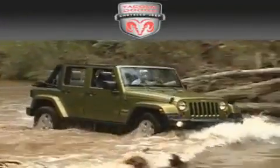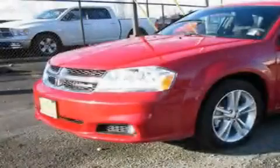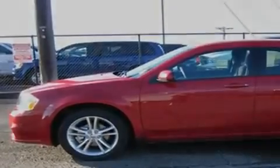Another fine vehicle offered by Tacoma Dodge Chrysler Jeep. This is a brand new 2011 Dodge Avenger. It has a 3.6-liter six-cylinder engine and an automatic transmission.